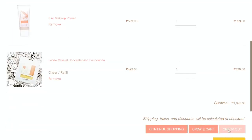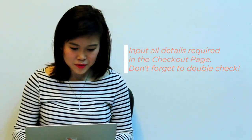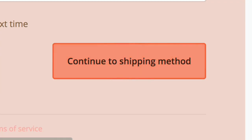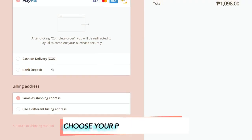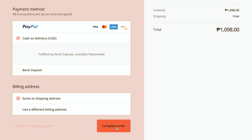And now I'm going to go to checkout. I am on the checkout page. So if your purchase is above 1000, you get free shipping. And the payment method is cash on delivery, which is my favorite thing in the world.